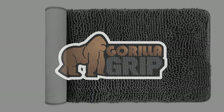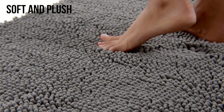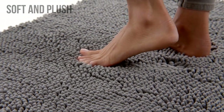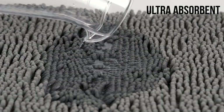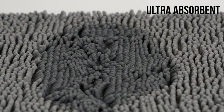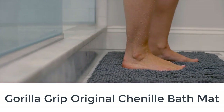Are you looking for the top 5 best bathroom mats waterproof? In this video we will look at some of the top 5 best bathroom mats waterproof on the market. For more details and price, click the product link in the description below.